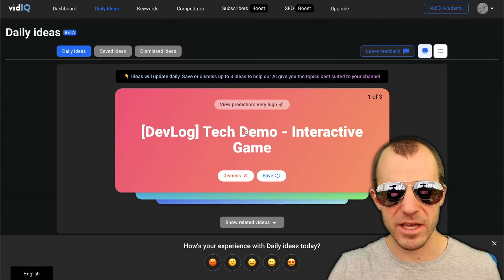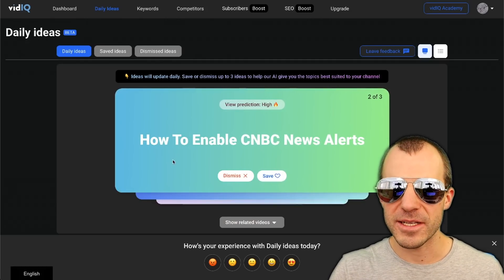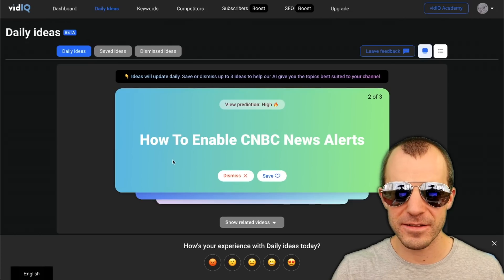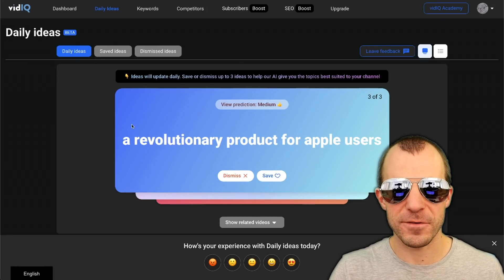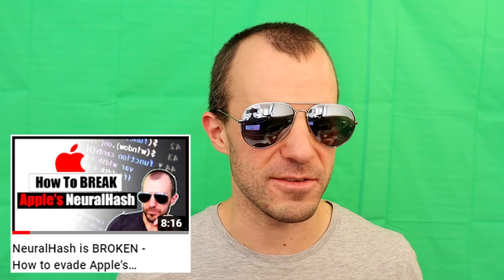I get three suggestions per day because I'm on the free version. Here are videos it suggests I could do. 'Devlog tech demo interactive game' — I don't think that's exactly for my channel. 'How to enable CNBC news alerts' — it probably just estimates my channel as a general tech channel. 'How to bypass NeuralHash' — that's definitely because I made videos on NeuralHash. Usually the suggestions are a little bit better and more in the direction of what my channel is actually doing. But safe to say, if you're searching for gifts for people you kind of know, a system like this might actually be a good place to go — it will probably suggest somewhat generic but personalized gifts based on what you input about the person.